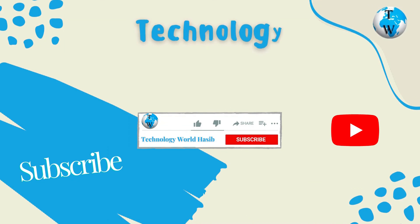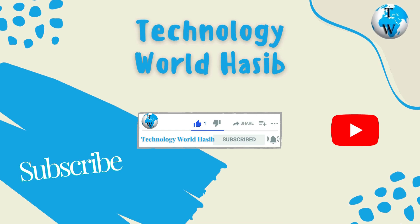If you are new to this channel, subscribe, like the video, and be sure to press the bell icon for all notifications. Thanks.